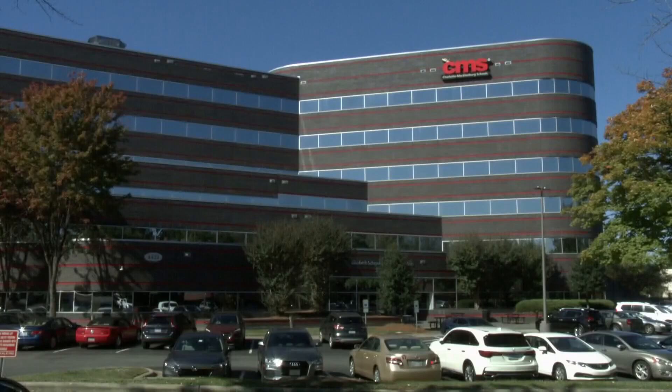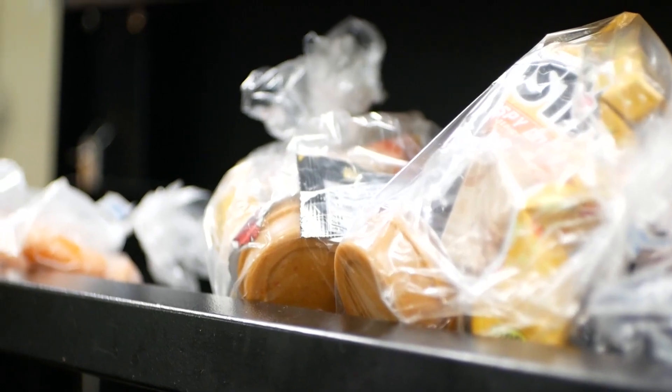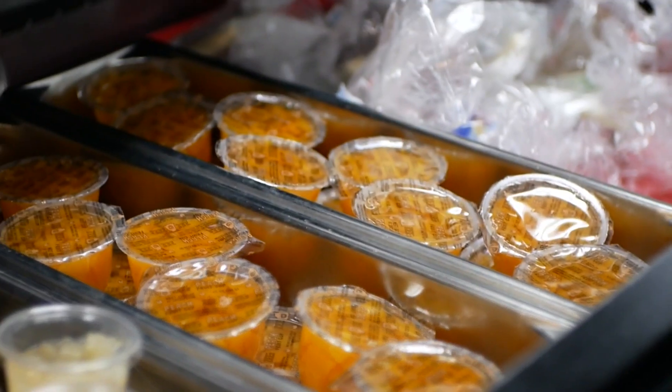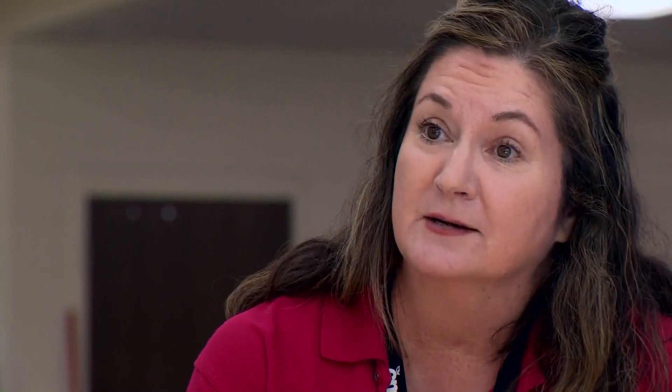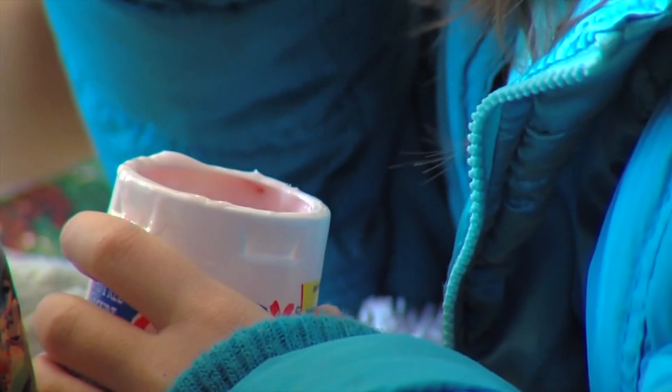Starting today, CMS will open their online free and reduced meal applications for the upcoming school year. For parents that want to take part in the free and reduced lunch pricing for students, it is fast, it's secure and trackable. We need them to start submitting these online applications — it just makes it easier for processing the students, so the very first day of school there's no glitch when they're coming through.